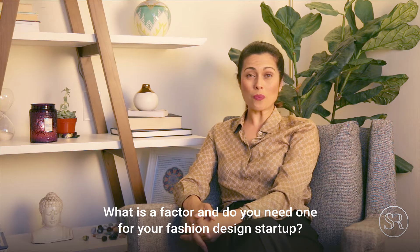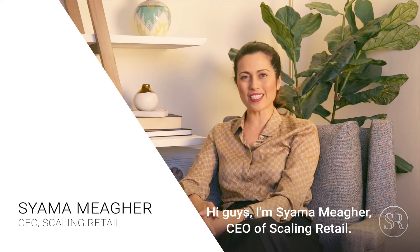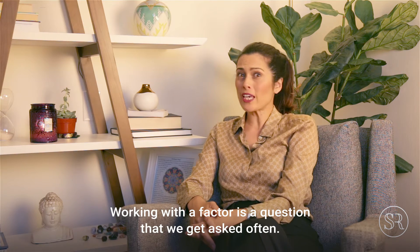What is a factor and do you need one for your fashion design startup? Hi guys, I'm Shama Maher, CEO of Scaling Retail, and working with a factor is a question that we get asked often.